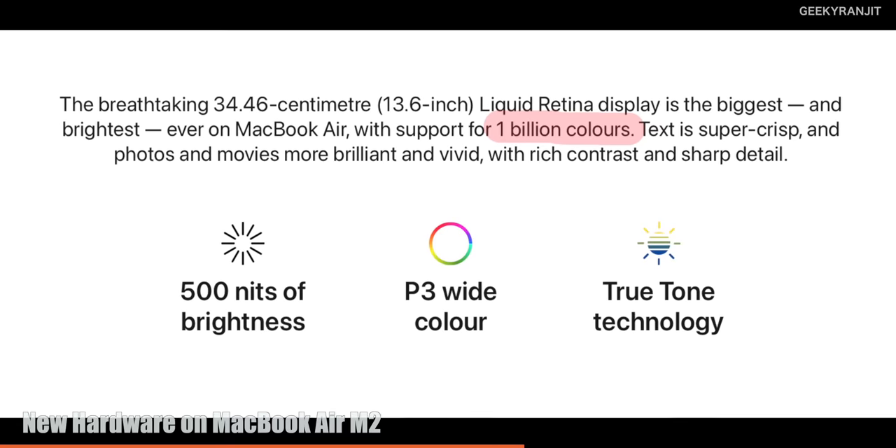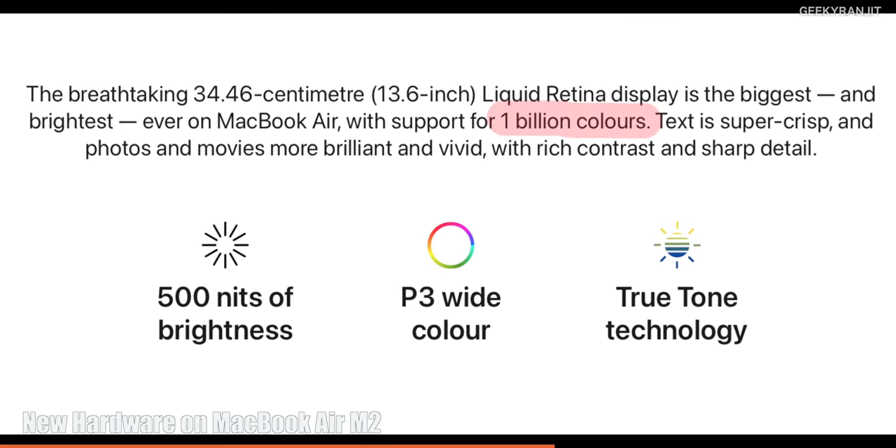Beyond brightness, the new MacBook Air M2 now has a 10-bit panel capable of producing up to one billion colors — a big upgrade. Normal users who aren't critical about color accuracy may not notice it. But for users working with high-end cameras that shoot in 10-bit or 12-bit, you'll really appreciate this improvement. The M1 Air had an 8-bit screen with 16.6 million colors. Apple bringing this down from higher-end laptops is a pleasant surprise.